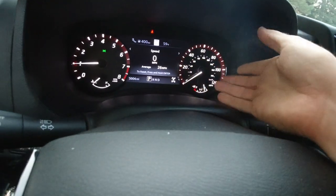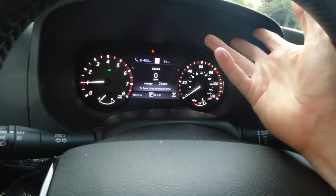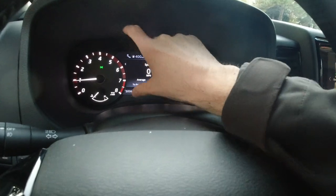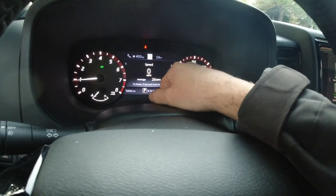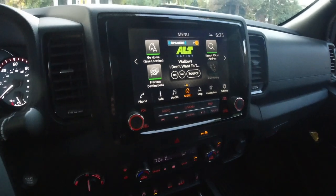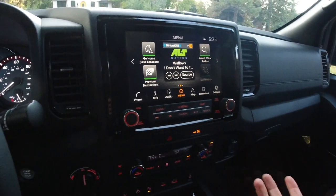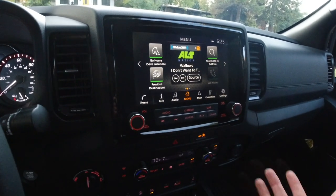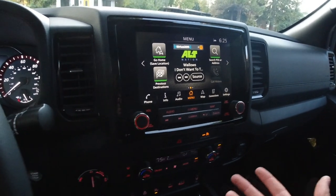There's a traditional gauge cluster here — you'll recognize it from every other modern Nissan product. Speedometer and tachometer are mechanical, and there's a decent-sized screen in the middle that gives you a lot of information. The infotainment system is modern Nissan — the same one that's in the Titan. It's easy enough to use, maybe not the best-looking or the most modern, but not terrible.